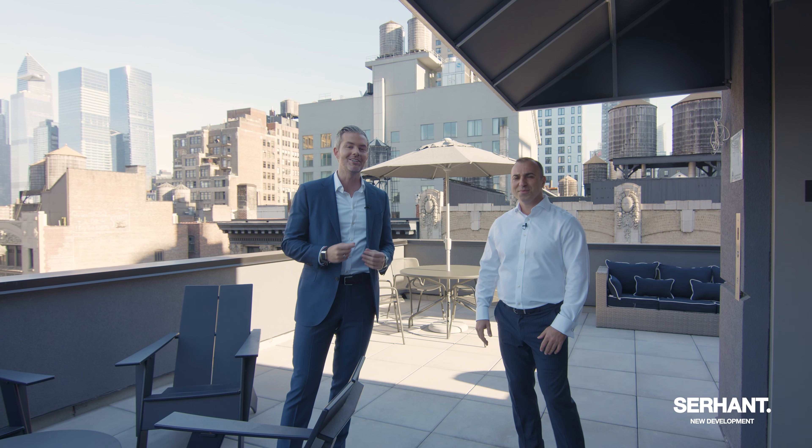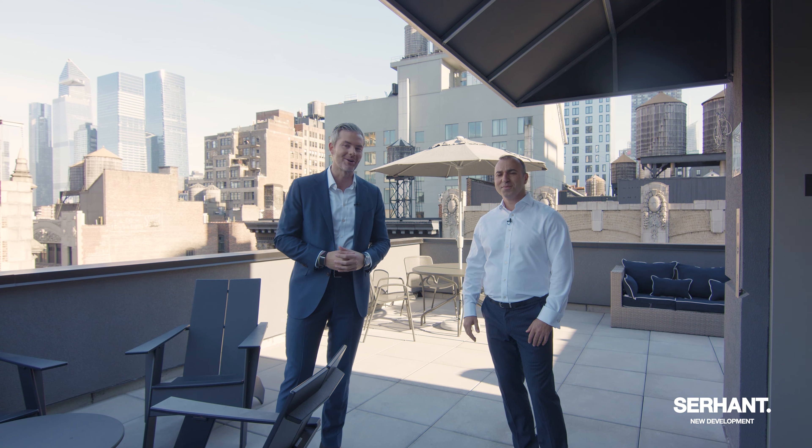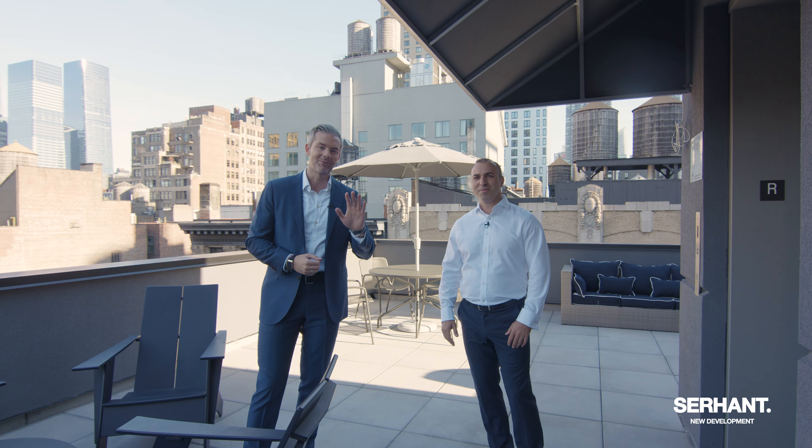Thank you so much for watching. We have 13 units. This is Novum, West 26th. I'm Ryan Serhant. I'm Alan Moskovich. We'll see you soon.